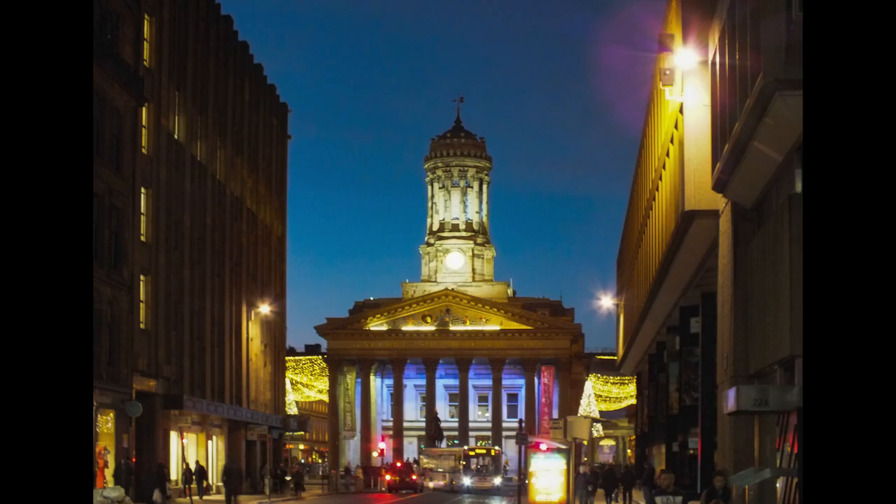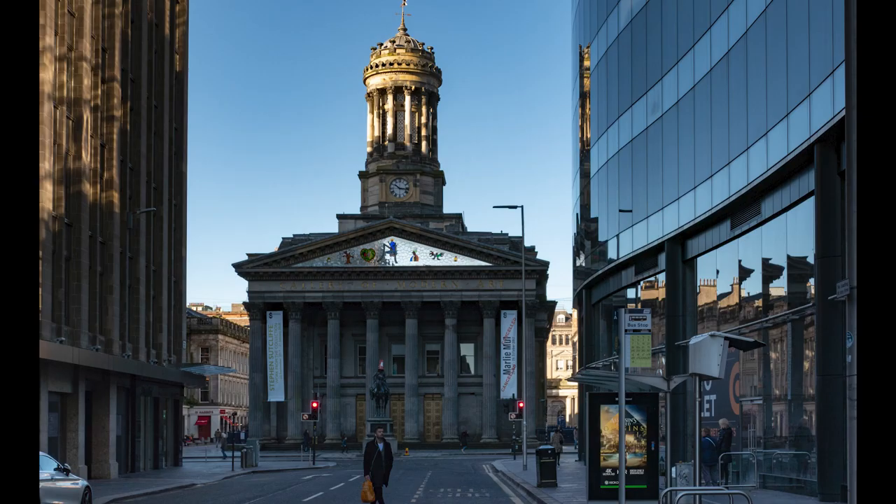This is the Gallery of Modern Art in Glasgow — or as it's known, GoMA.